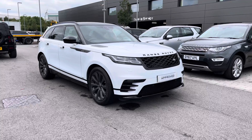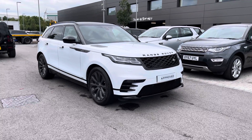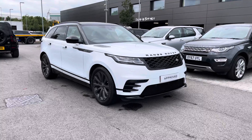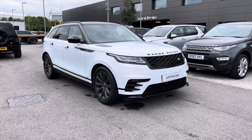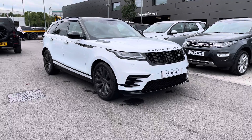As it's an approved used vehicle, you get a minimum 12 months approved warranty and minimum 12 months 24-7 roadside assistance. If you're interested in this car, please call 01785 899446.